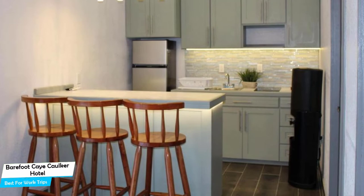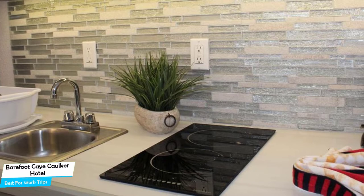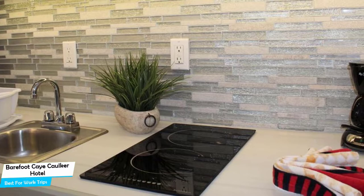The Barefoot Hotel is a 3.5-star beach hotel with outdoor pool near the Belize Barrier Reef, located 2.9 kilometers from the center of Kay Cawker. Nearby attractions include Kay Cawker – 0.2 miles, Turneff Reef – 0.2 miles, and the Split – 0.2 miles.